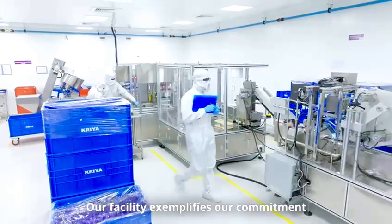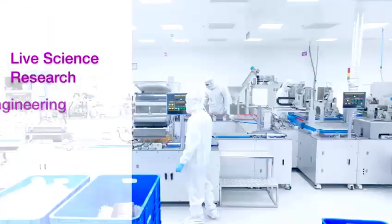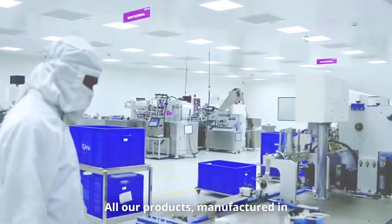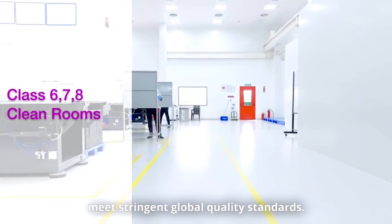Our facility exemplifies our commitment to life sciences research, engineering and manufacturing excellence, positioning CREA as a global leader in medical technology. All our products manufactured in state-of-the-art clean rooms meet stringent global quality standards.